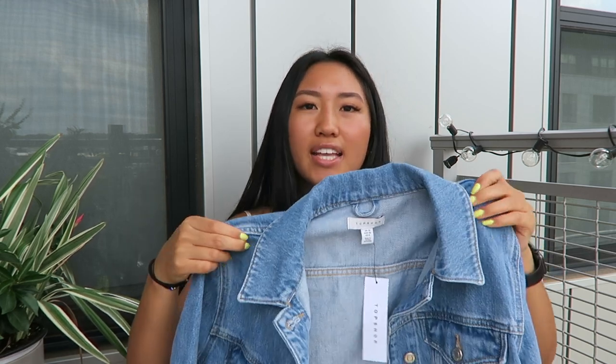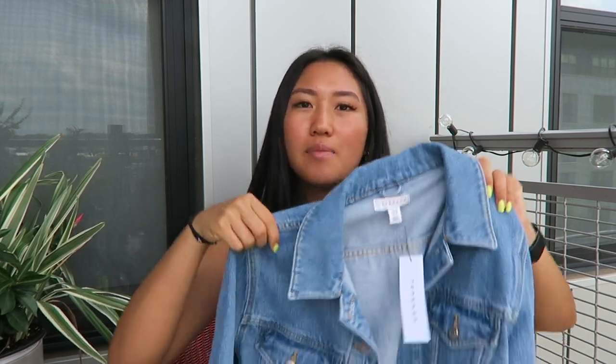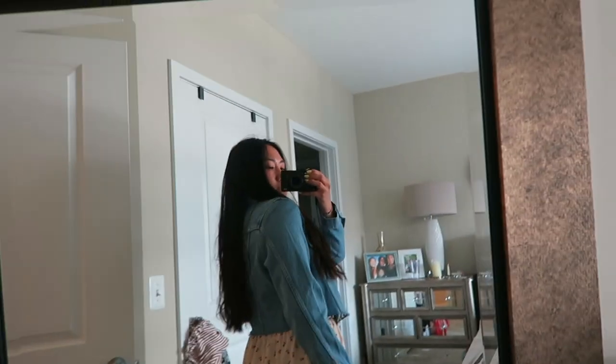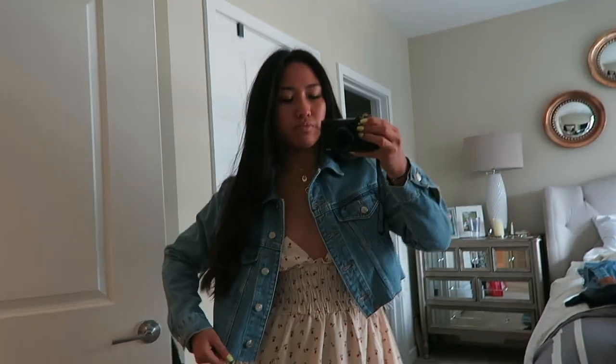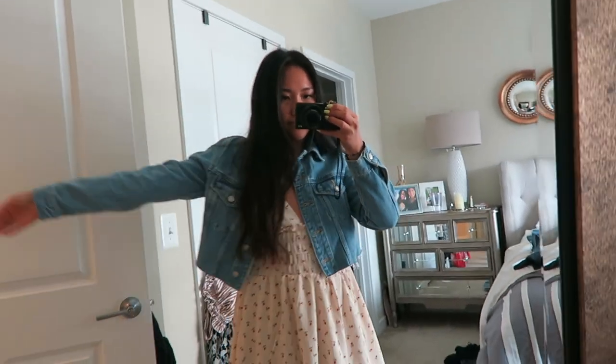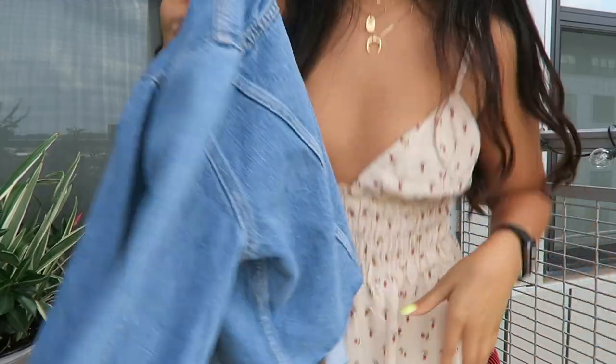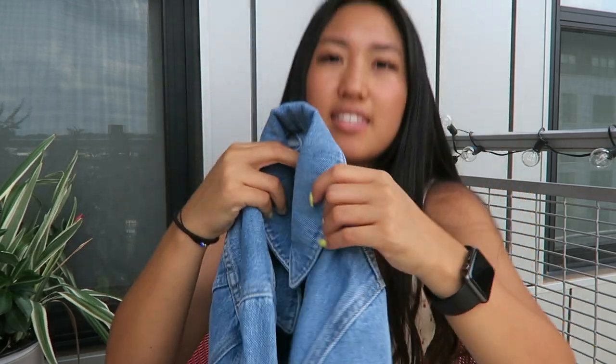I only got one thing from Topshop but I've been wanting this for so long. It's the Moto Jacket, I think it's called. It's the perfect blue denim and it's a cropped denim jacket. I love the cut of it. It looks good with any dresses, skirts, jeans, shorts — literally anything. It would even be cute with this dress. But yeah, I got that.